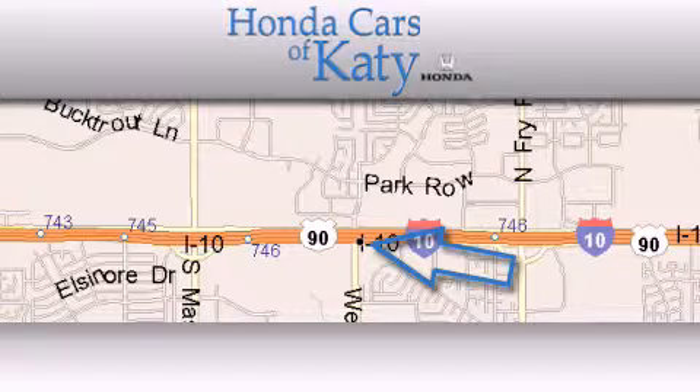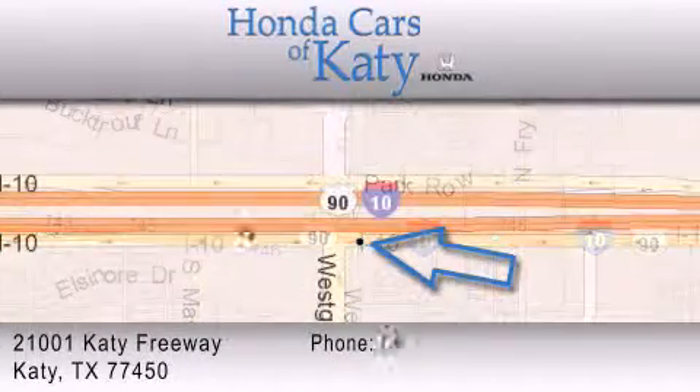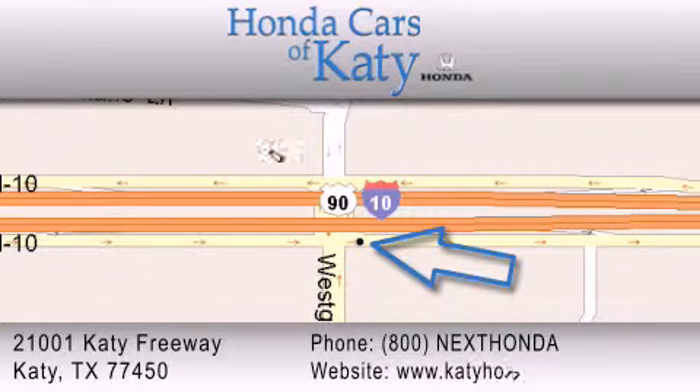Honda Cars of Katy is located at 2101 Katy Freeway in Katy. Our goal is to exceed all of your expectations to ensure that you'll return for future visits.